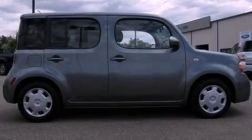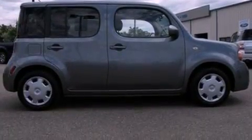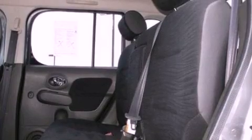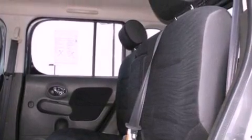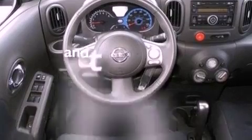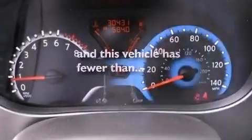Features include a low-tire pressure indicator, traction control and stability control systems, full power accessories, a CD player, an independent rear suspension, cargo tie-downs, an engine immobilizer theft deterrent system, an anti-lock braking system, air conditioning, and this vehicle has fewer than 31,000 miles on the odometer.